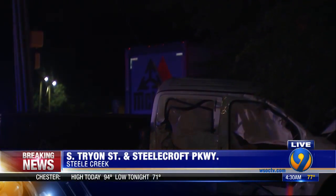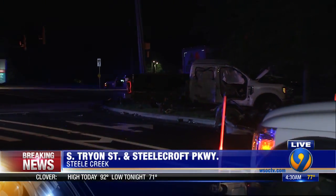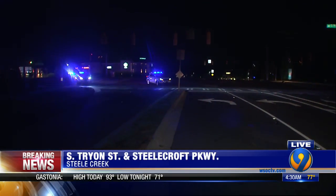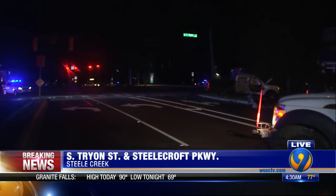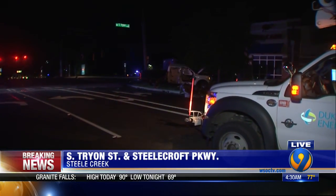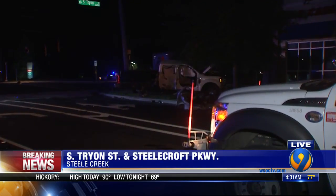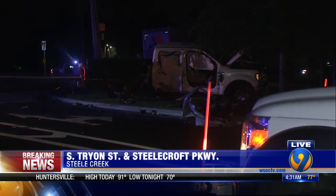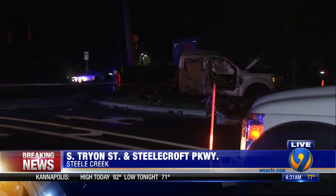Police tell us this is what happened: the tractor trailer was heading southbound on Tryon, and this white pickup truck was trying to turn onto Steelcroft, which is the road we're standing on right now. At some point the tractor trailer hit this truck and both crashed right here. Three people did go to the hospital, including the driver of this white pickup truck and two people from the tractor trailer. We're checking on their condition.